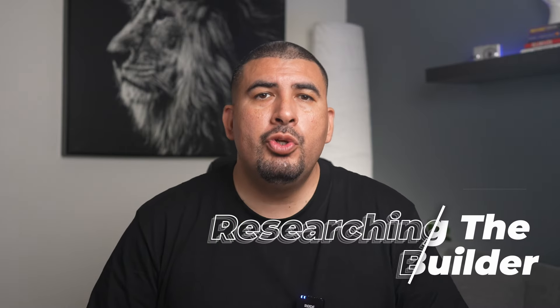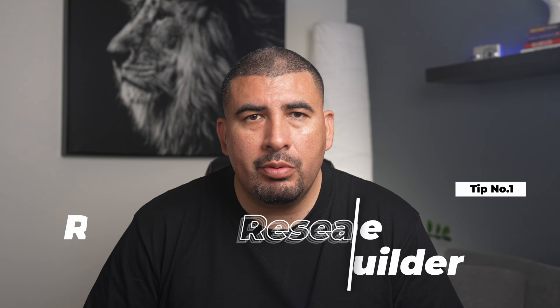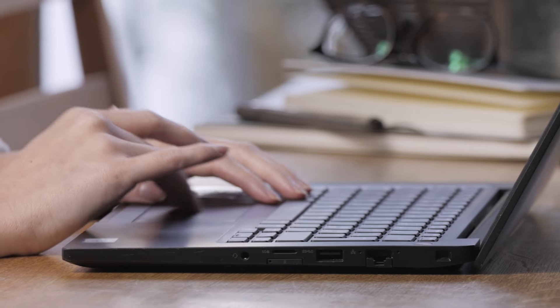Tip number one: research the builder. Choosing the right builder is super important — you want someone who builds great homes and takes good care of their customers. The best way to find out about a builder is to see what other people are saying about them. Go online and read what other customers have written about their experiences. You can learn a lot from these reviews. Picking a builder that a lot of people are happy with is usually a smart move.